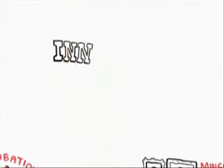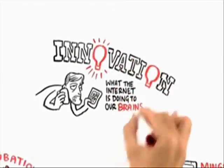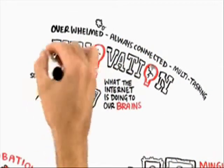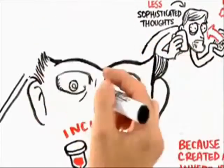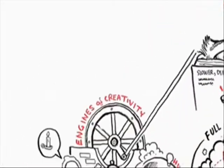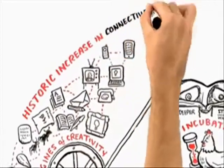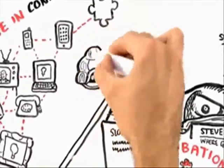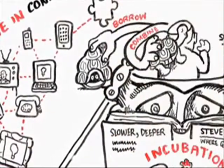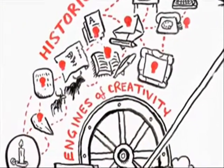When you look at the problem of innovation from this perspective, it sheds a lot of important light on the debate we've been having about what the Internet is doing to our brains. Are we getting overwhelmed with an always-connected, multitasking lifestyle? And is that going to lead to less sophisticated thoughts as we move away from the slower, deeper, contemplative state of reading? I'm a big fan of reading. But I think it's important to remember that the great driver of scientific and technological innovation has been the historic increase in connectivity and our ability to reach out and exchange ideas with other people, and to borrow other people's hunches and combine them with our own and turn them into something new. That really has been, more than anything else, the primary engine of creativity and innovation over the last 600 or 700 years.